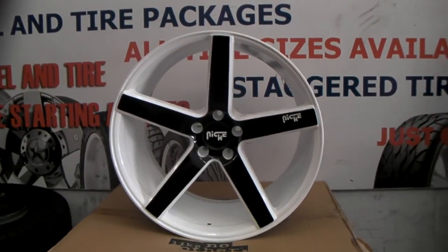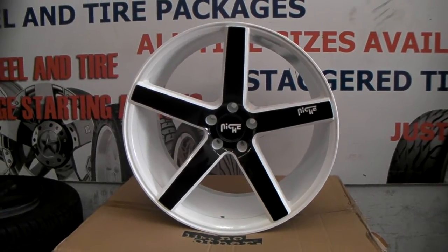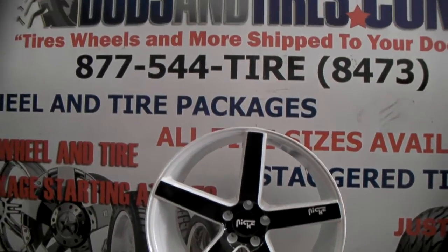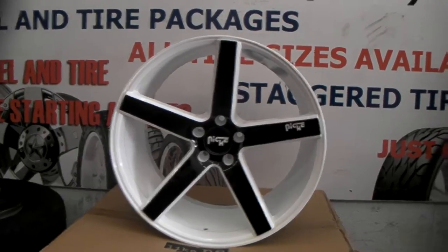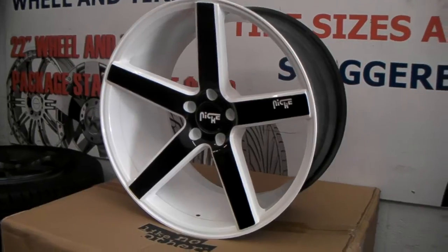This is your boy KB from Dozen Tires TV at DozenTires.com. Right here you're looking at the Niche Milan custom painting for Mercedes CLS. Great looking wheel, nice concave. You can see this started off as machined in black and now it's white and black.